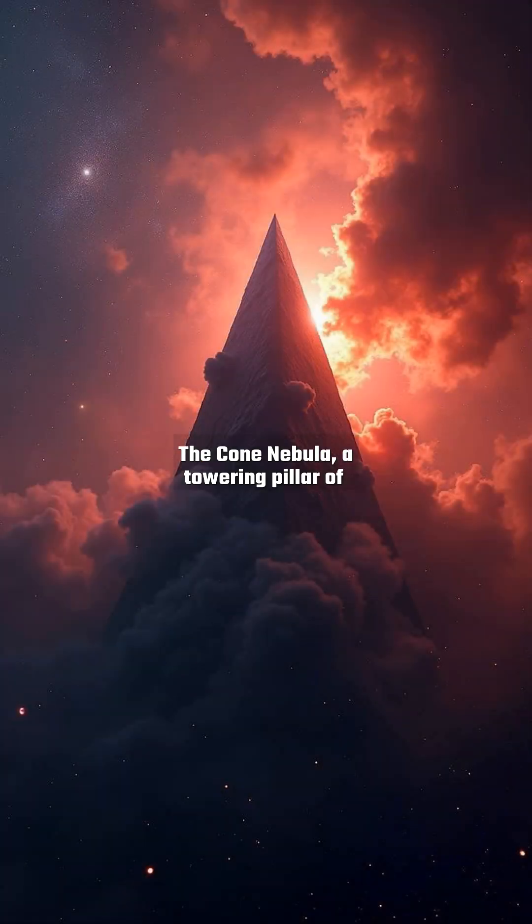The Cone Nebula, a towering pillar of cold molecular hydrogen and dust, is shaped by the fierce stellar winds of massive young stars. This seven-light-year tall structure is a cosmic incubator, with protostars hidden within its dense folds.